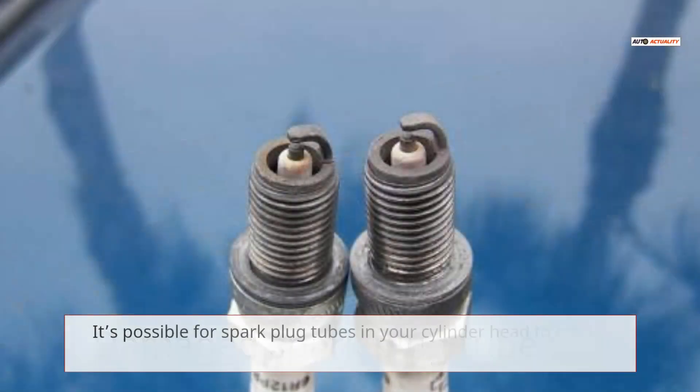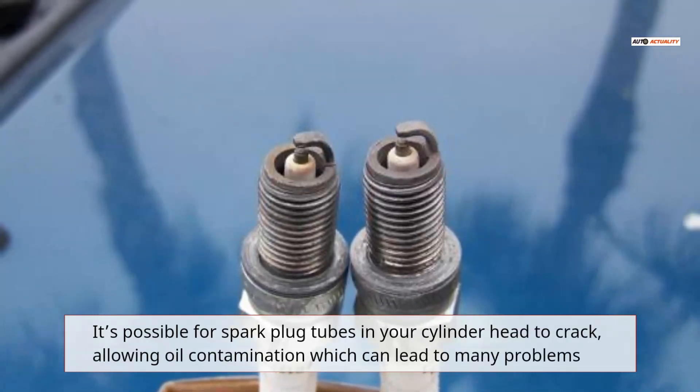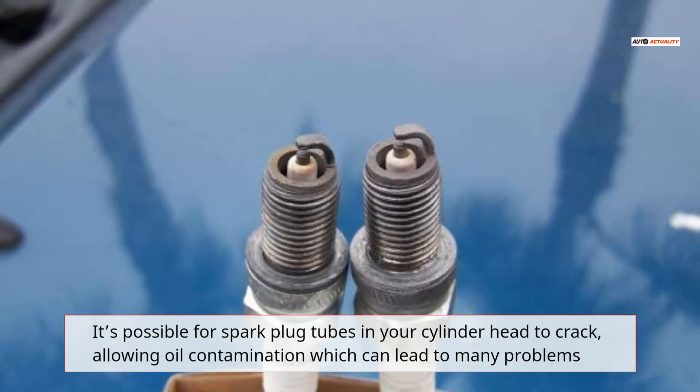Damaged spark plug tube: it's possible for spark plug tubes in your cylinder head to crack, allowing oil contamination which can lead to many problems.